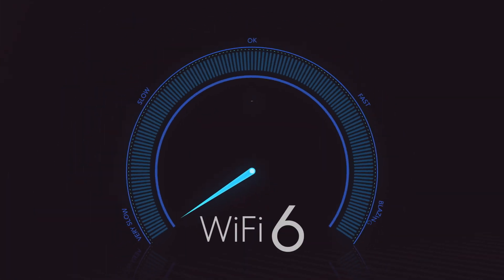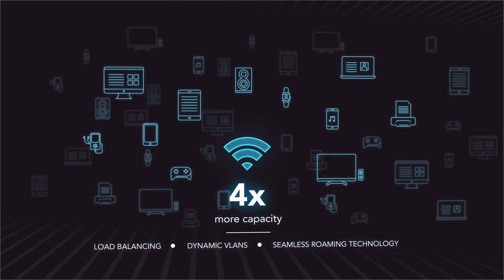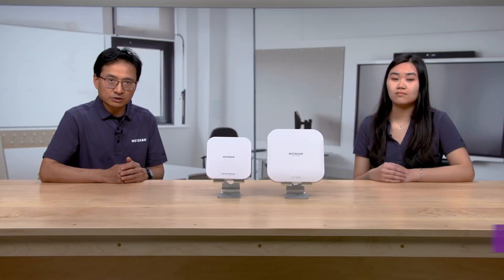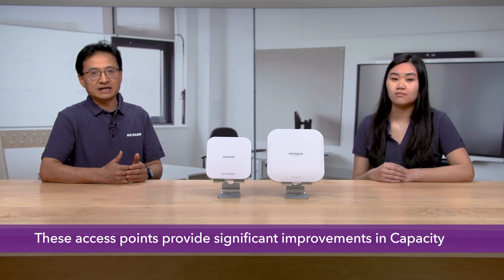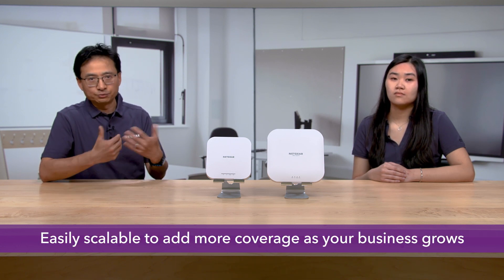Can you tell me a little bit more about these Insight Managed Access Points? First and foremost, there are two options for the access points: Wi-Fi 5 and Wi-Fi 6. Wi-Fi 6 represents 40% faster speed than Wi-Fi 5 and four times more device capacity. Whether these are Wi-Fi 5 or Wi-Fi 6 access points, they provide a significant improvement in performance, coverage and capacity with enterprise-grade security and are easily scalable to add more coverage as your business grows.